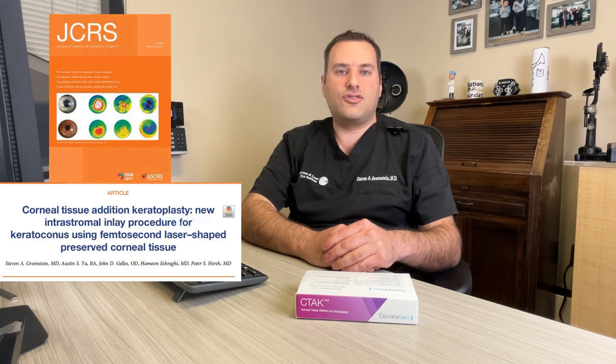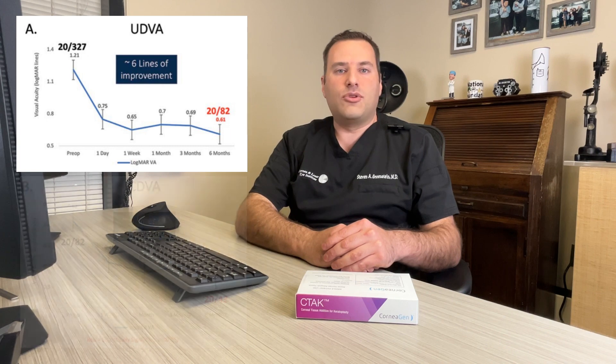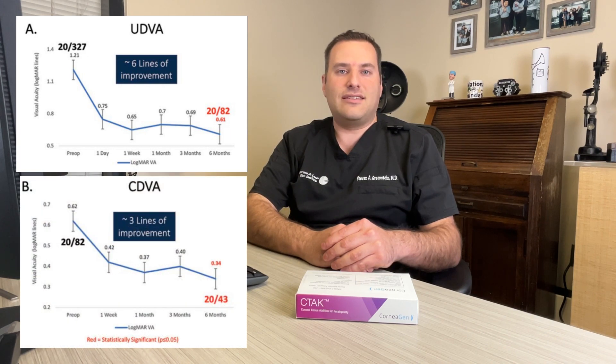We recently published our results in the Journal of Cataract and Refractive Surgery this past summer, where we found that patients after CTAC had almost six lines of improvement in uncorrected vision and almost three lines of improvement in corrected vision in glasses six months after their procedure.